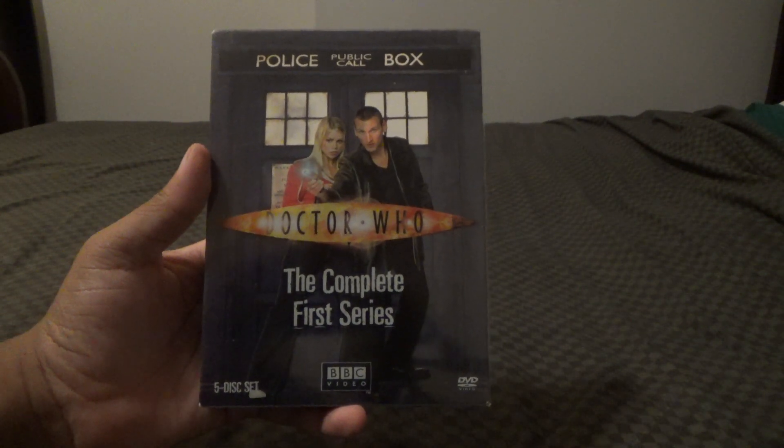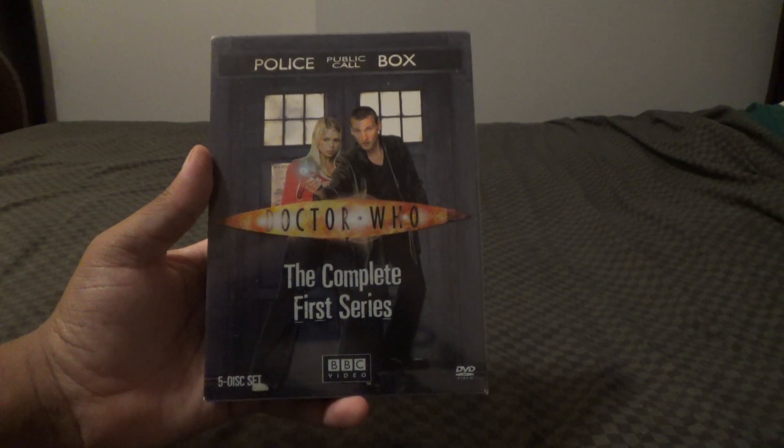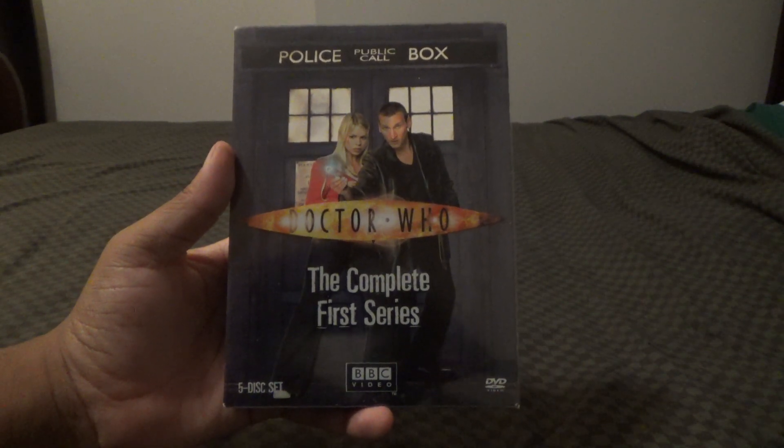So there you have it — that's the Throwback Thursday. If you like this video, give it a thumbs up. And I'll see you in the next video. Bye-bye for now.